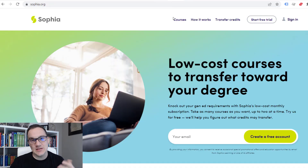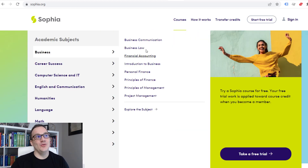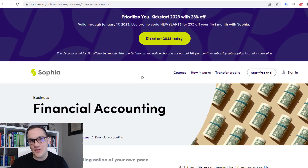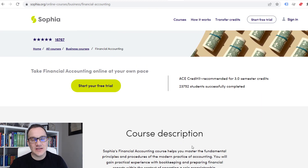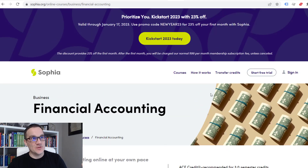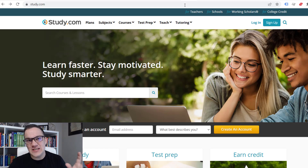Another resource that's getting a lot more popular is called Sophia.org. You go in, look at what courses you need — let's say you're getting a business degree and you need a financial accounting class. You pay a monthly fee and go through the class on their website instead of through the university. You'll do some homework assignments, some quizzes, maybe write some small essays and take an exam. If you get a passing grade, you can then transfer this class over to a university you want to graduate from.